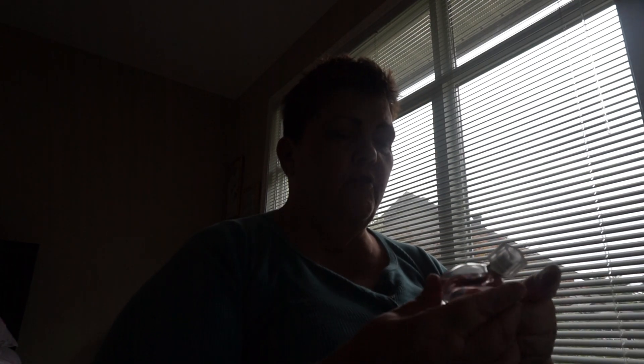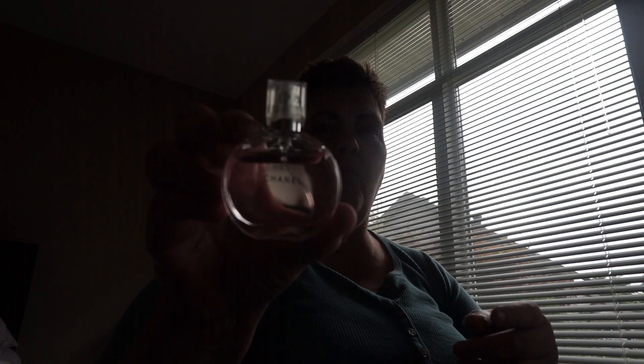We're going to start out with the Chanel Chance. I got this in one of those gift sets with all those lipsticks that have no name. So we'll do a couple of spritz there — smells pretty good.